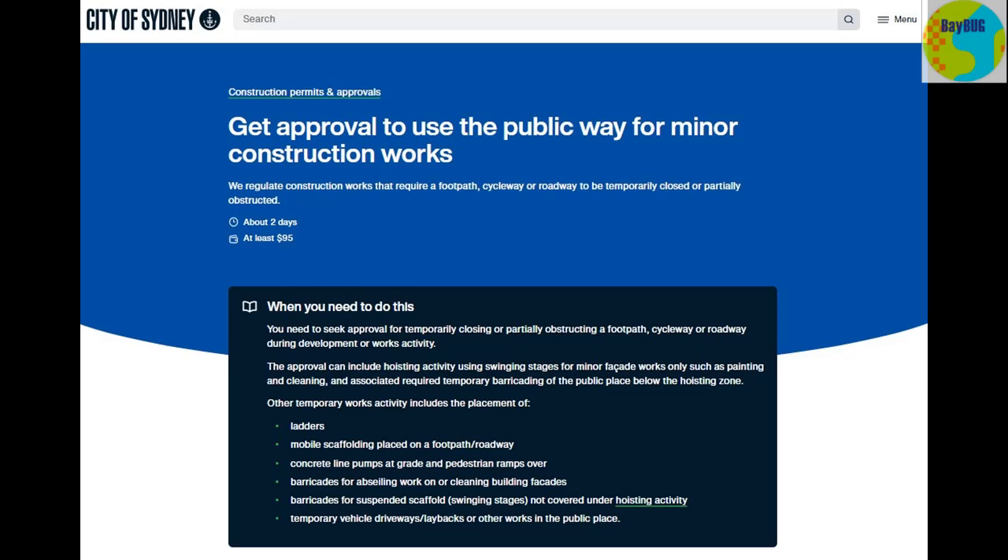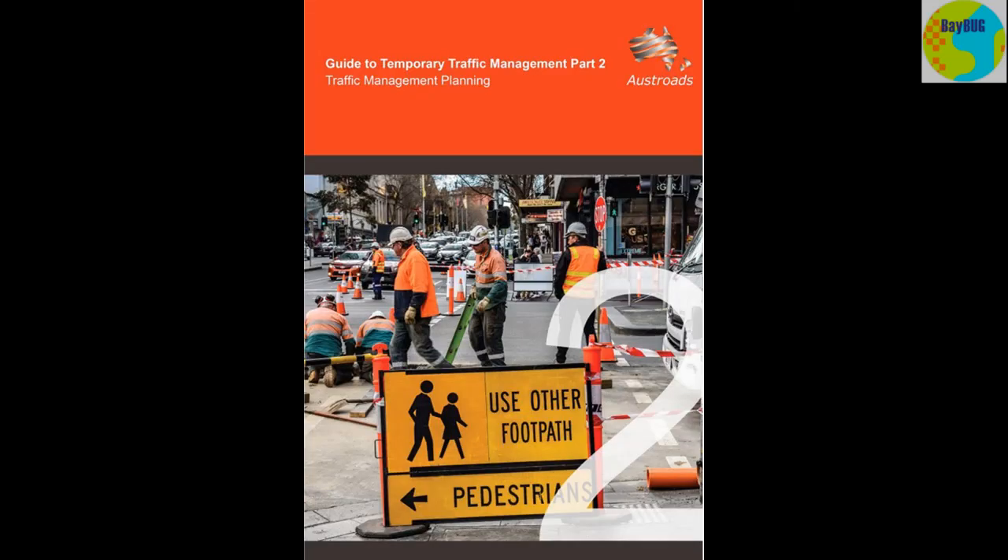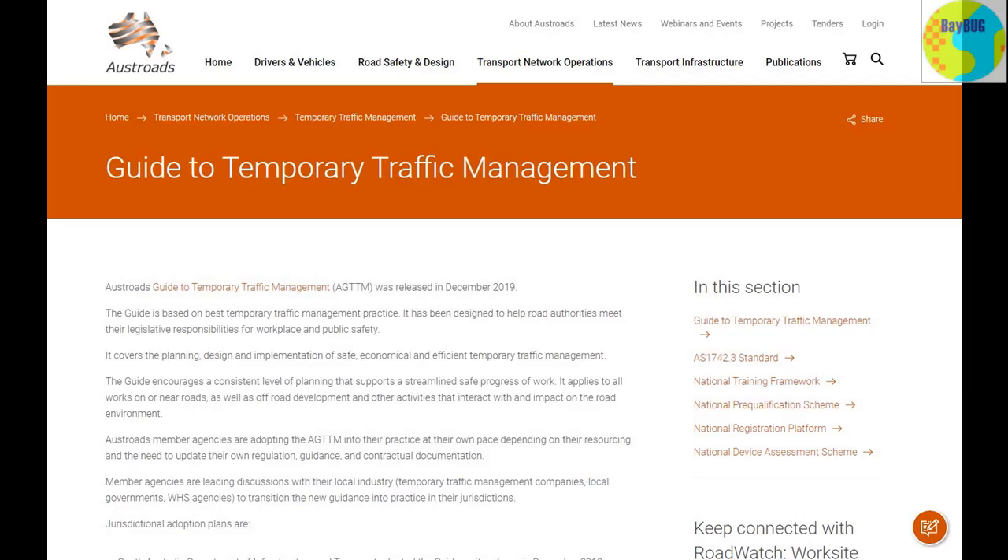It gives you all the different types of work activities that might be involved in a temporary closure. You need to acquire a traffic or pedestrian control plan drawn up by an RMS accredited person, in accordance with Australian Standard 1742.3 and the Manual for Traffic Control at Work Sites. This is an Austroads document, and in order to follow it and draw up traffic control plans you've got to do a course and get accredited. You can't just read the Austroads guide and draw up a plan — you've got to have someone qualified and certified to do it.